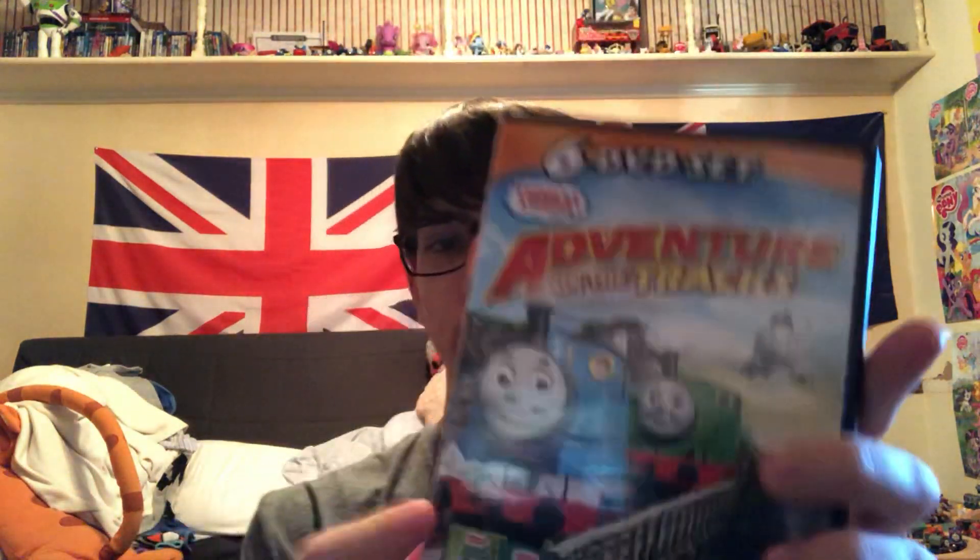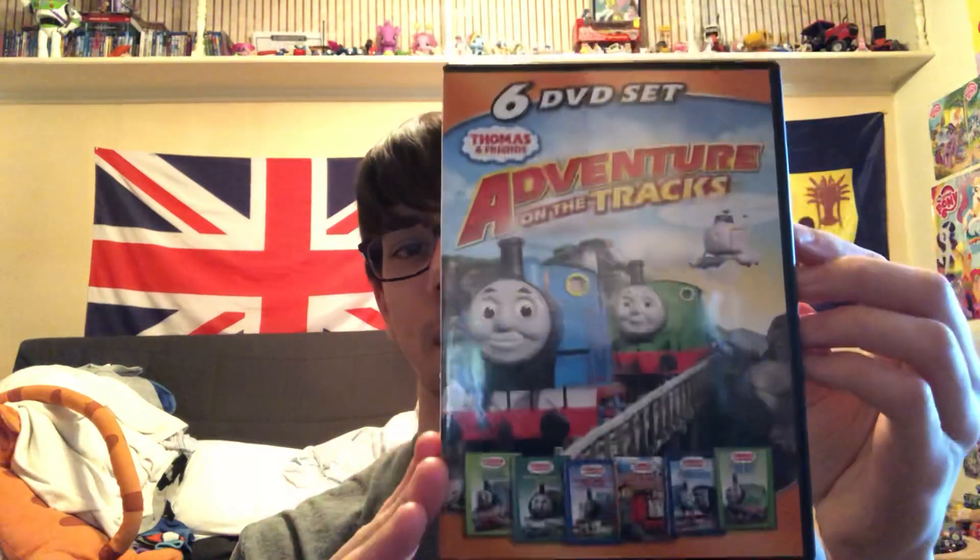I do have the VHS versions of Thomas and the Jet Engine, Steamy's First Diesels, Rusty to the Rescue, and Percy's Ghostly Trick. But I do not have any of these in DVD version — well, I do have the American DVD version of Steamy's First Diesels, but this is the Canadian release, not the American release. Still it's the same thing and it's pretty cool. The discs are slightly different but still pretty cool.